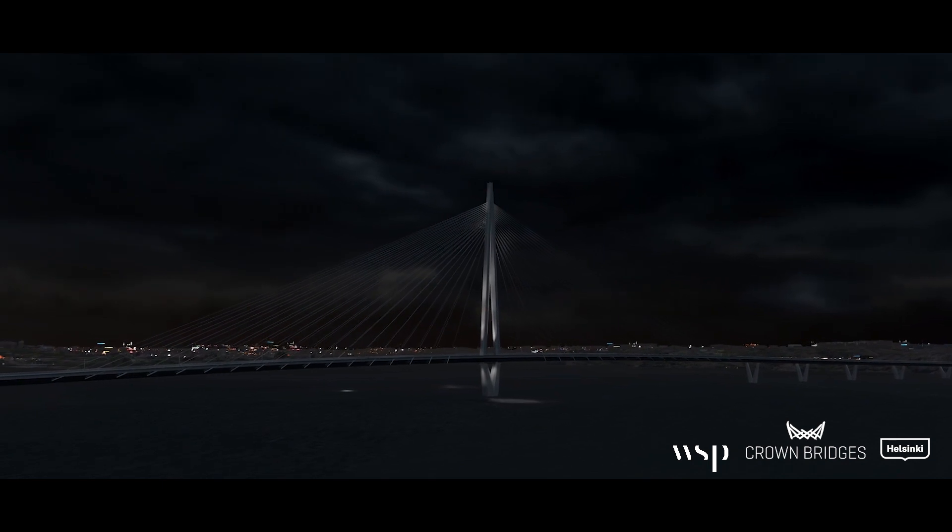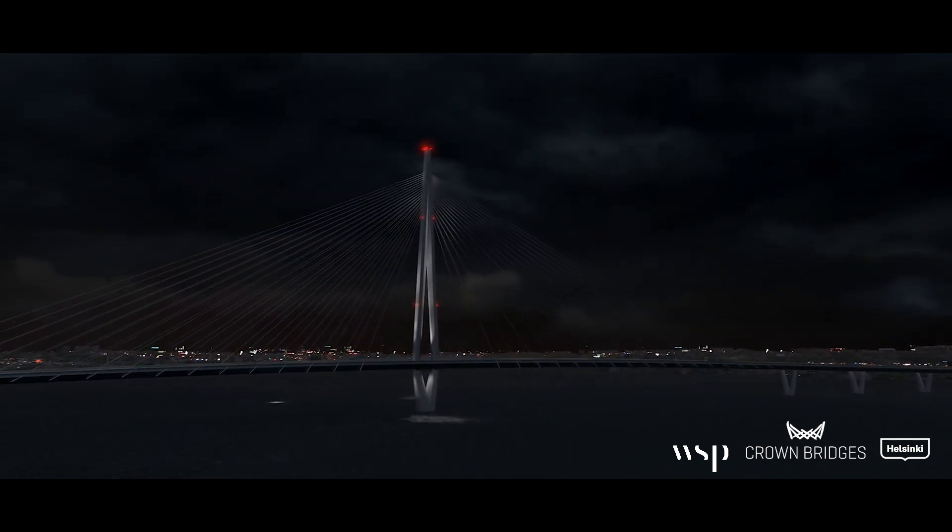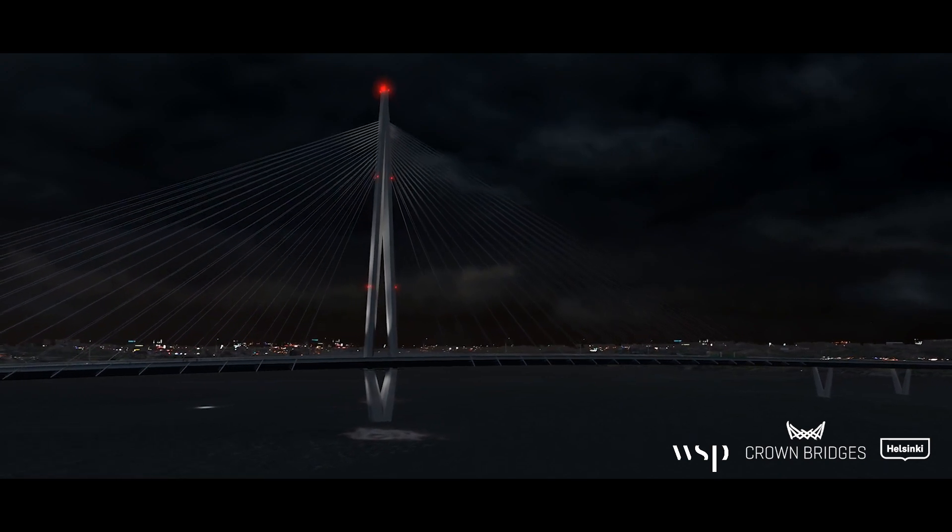The bridge lighting was designed so that the bridge settles nicely into the night-time view of the city and, of course, highlights the architecture of the bridge.